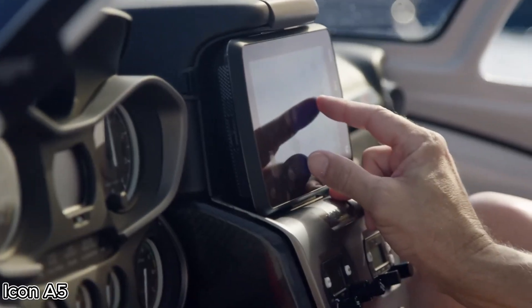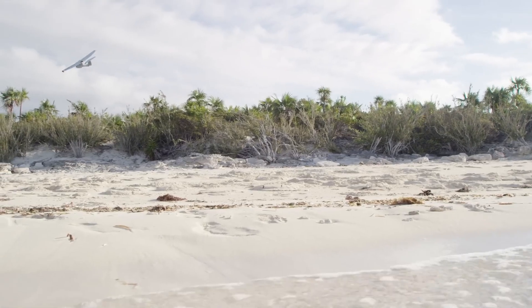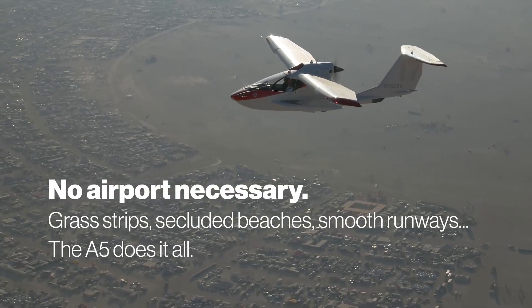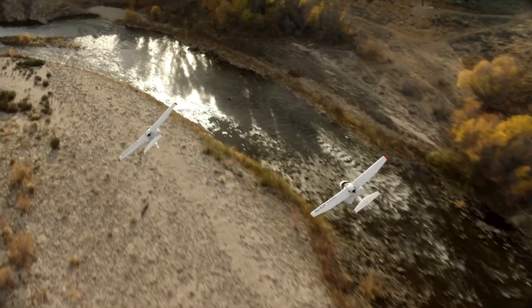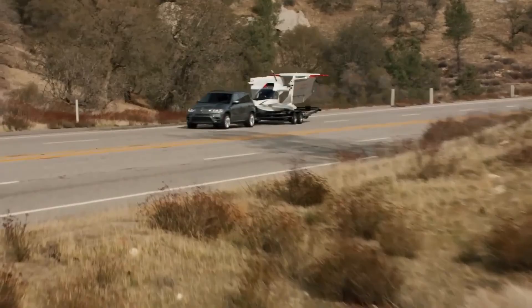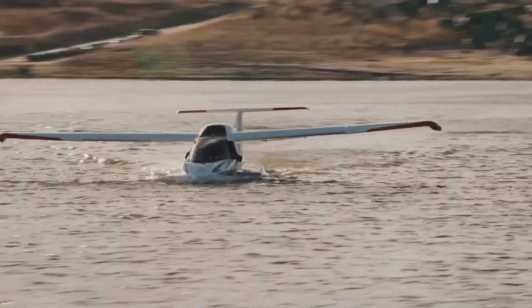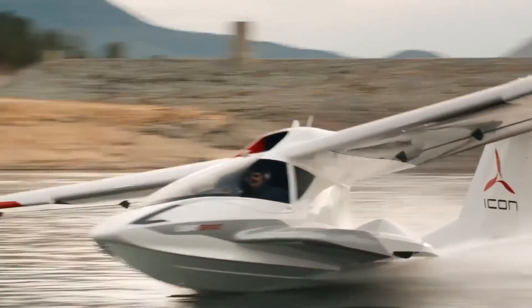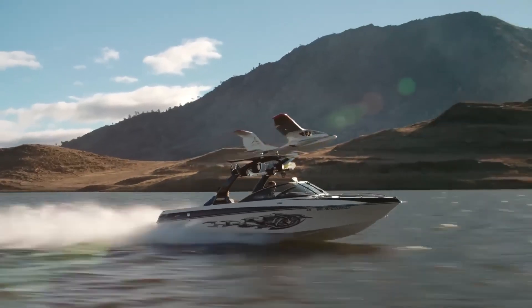Icon A5: Redefining Adventure in the Sky. The Icon A5 is a sport aircraft that transforms flying into an exciting and accessible lifestyle. This sleek two-seat amphibious plane can take off and land on both water and land, offering the freedom to explore lakes, beaches, and runways with ease. Its foldable wings allow for easy storage or towing on a trailer.